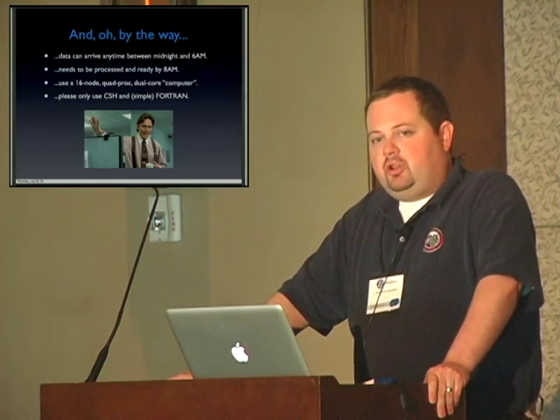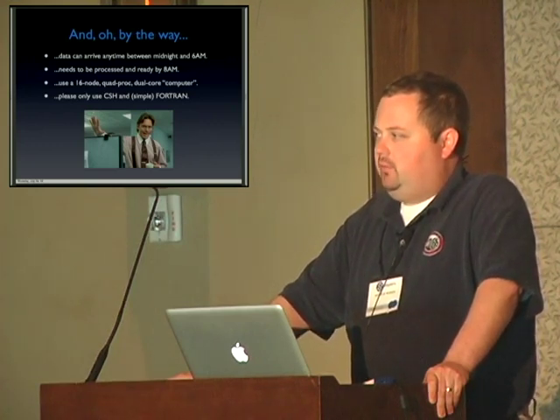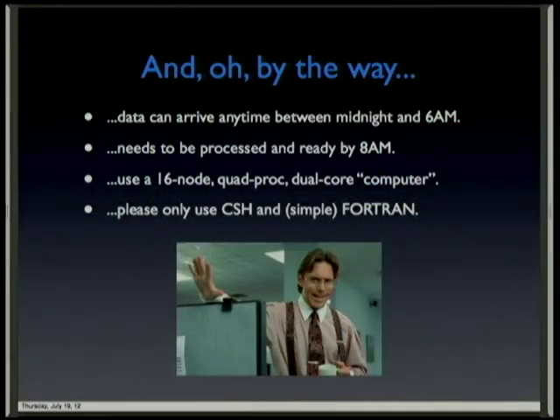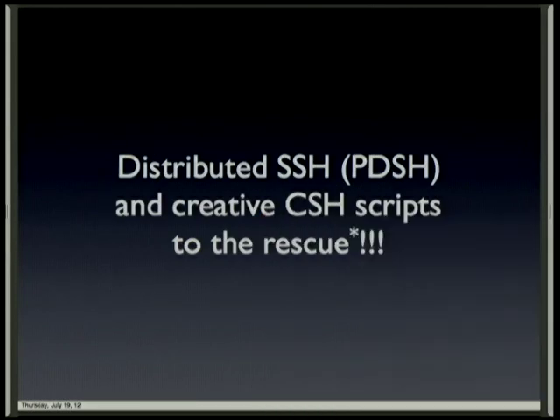During the experiment, the data comes in any time between midnight and 6 a.m. and has to be ready by 8 a.m. I have one computer to use — a 16-node quad-proc dual-core. My advisor says he needs to be able to understand the code and run it himself, and he only really knows Fortran and C shell. So distributed SSH and creative C shell scripting came to my rescue last year, for extremely small values of rescue.